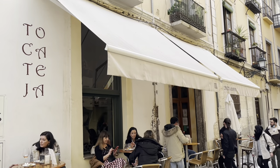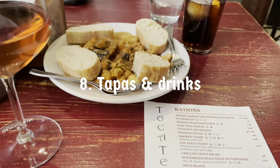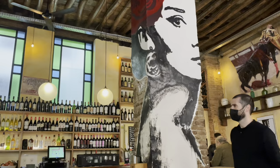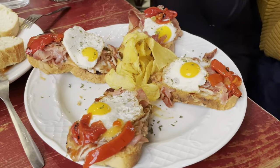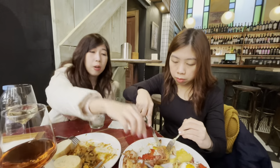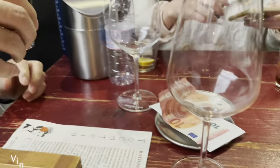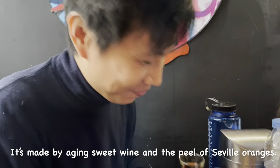We all need to eat, and we're in Spain, so go ahead and have tapas and drinks at a local bar. Only in Granada, they serve you free tapas with your drinks — how great is that? We love this place, Tocateja, so much we went twice. On top of that, our waiter gave us complimentary Fino de Naranja to finish our wonderful meal, and made it even more so.